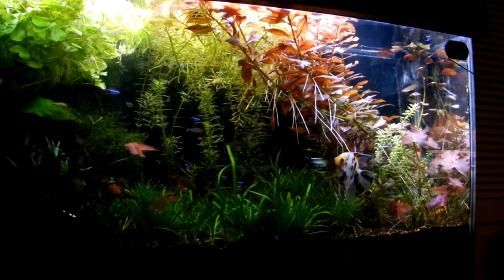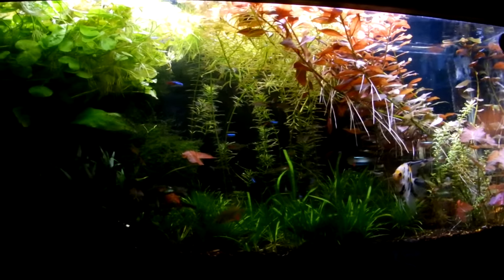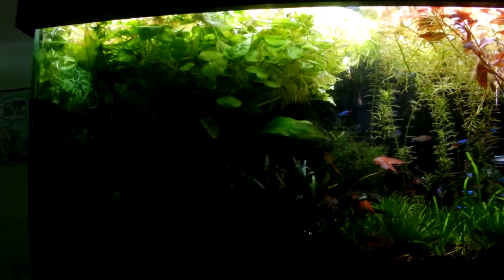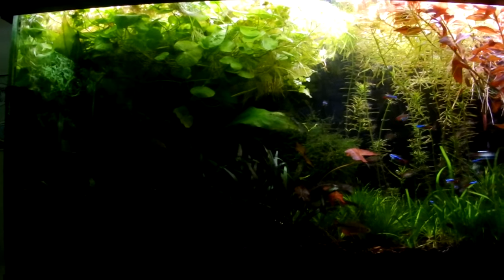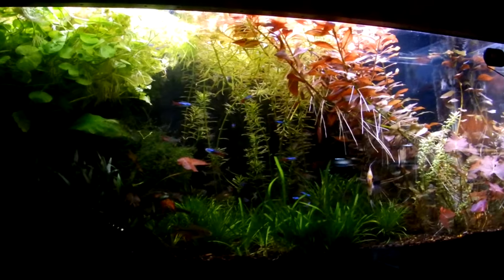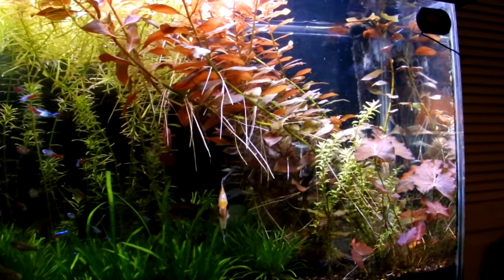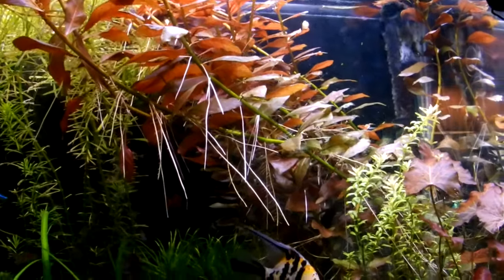Hey YouTube, what we're looking at here is an aquarium that is sorely in need of a good trimming. This year started off great for my business, but kind of crazy. At this point, I've been running myself ragged. So even though I was able to find time to do my scheduled water changes, feedings, and dosings, I did lack in the department of trimming.